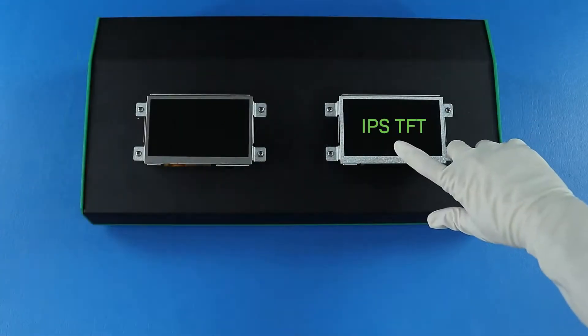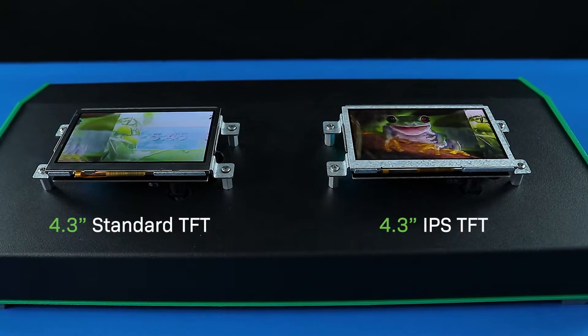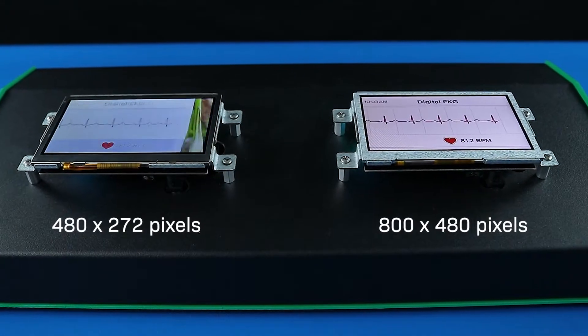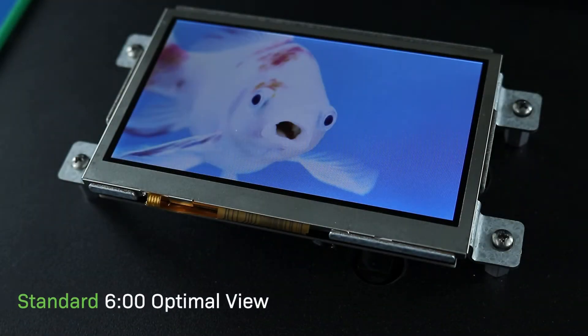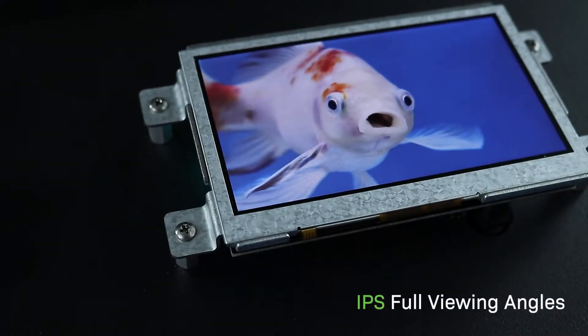In this video, we'll show you how our IPS TFTs perform in direct sunlight compared to standard TFTs. IPS displays deliver superior image quality with higher resolution and color reproduction compared to other TFT screen types. In addition to their improved picture, they maintain color and contrast at any viewing angle.